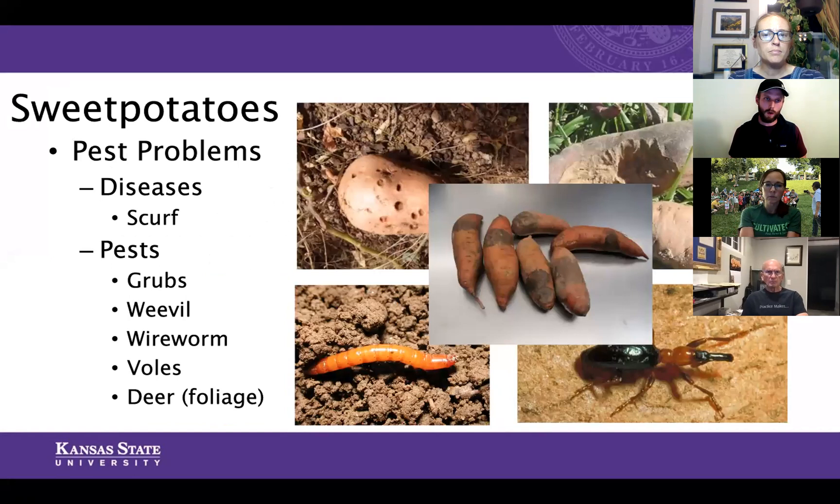Sweet potato is a fairly low fertility feeder, but I still recommend getting a soil test. It will need nitrogen, and you want stable levels of phosphorus and potassium. On pest problems: in my experience the main challenge is keeping deer off the above-ground plant. From an organic perspective, natural repellents like liquid deer fence — essentially egg solids and garlic — work well. Some farmers use capsaicin or pepper distillates as deer repellents. In an urban environment, deer may be less of an issue.